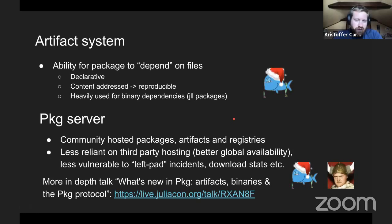We also have the artifact system, which provides the ability for a package to depend on files. It's done in a declarative, content-addressed way so you can reproduce it on other machines. It's heavily used for binary dependencies — you may have seen the new jll packages. We also have the pkg server, a community hosting of packages, artifacts, and registries, making us less reliant on third-party hosting. This provides better availability and less vulnerability to left-pad incidents. There was a more thorough talk about this at JuliaCon, done mostly by Elliot and Stefan.